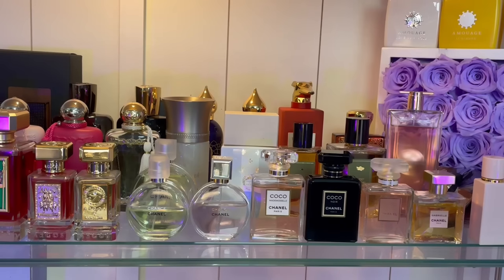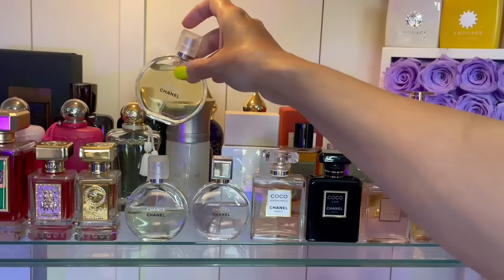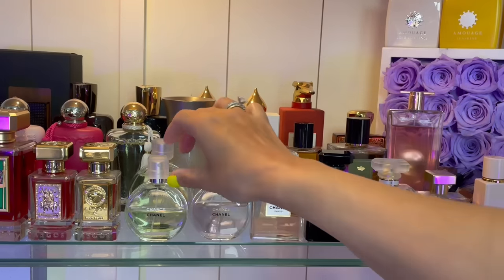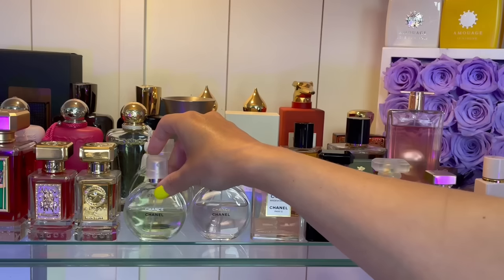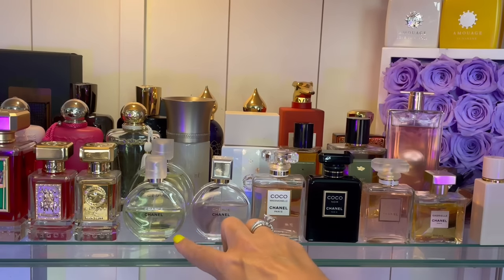Now we're going to do my Chanel collection. Here we have Eau Fraîche — I have a backup bottle of it, the only perfume in my collection I have a backup of. I found one at a really good deal and needed to snatch it up, and I'm glad I did because this is a lifer. It's the only freshie — or at least my favorite freshie. It has a woody dry down, so it's not just a straight-up freshie, but that's a compliment getter.